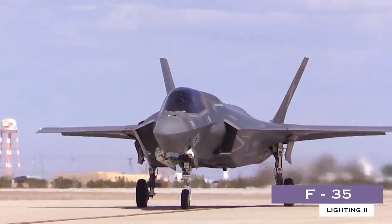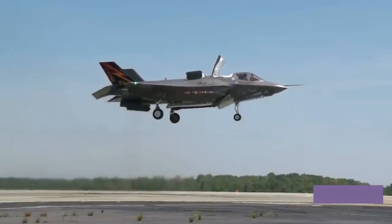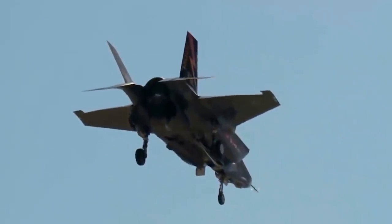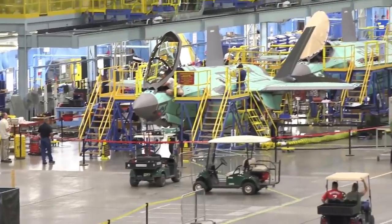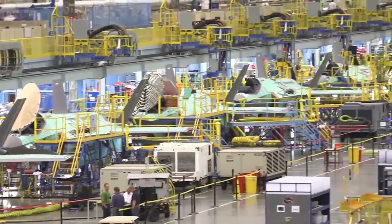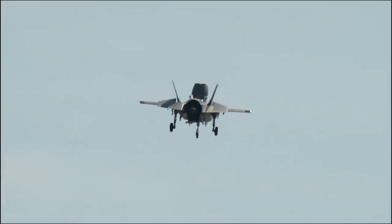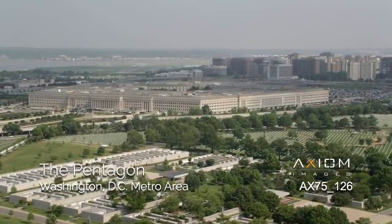F-35. The F-35 serves as the backbone of Allied air power for 13 nations and counting. The F-35 is developed, produced, and supported by an international team of government allies and aerospace industry leaders. The F-35 program is managed by the Pentagon's F-35 Joint Program Office.